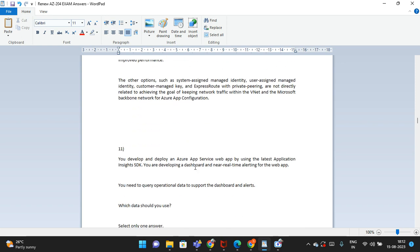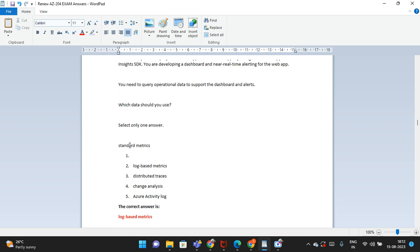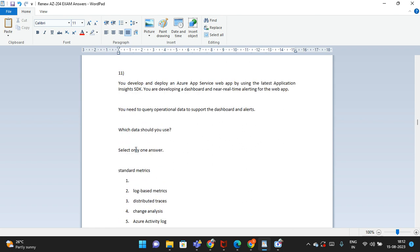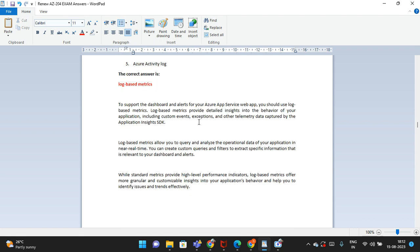All 25 questions are there. The eleventh question has five options. The correct answer is: log-based metrics. An explanation is provided if you have time to study.